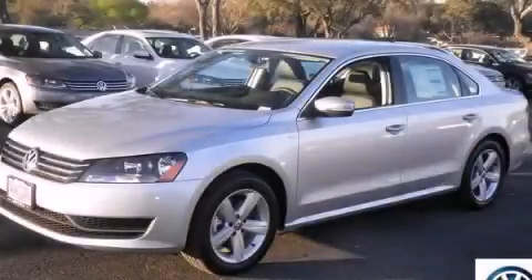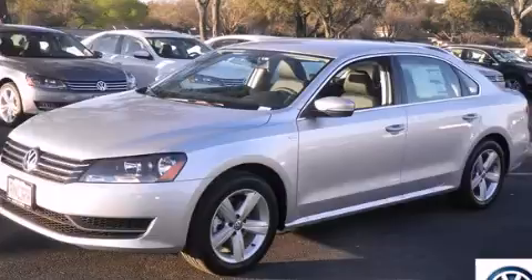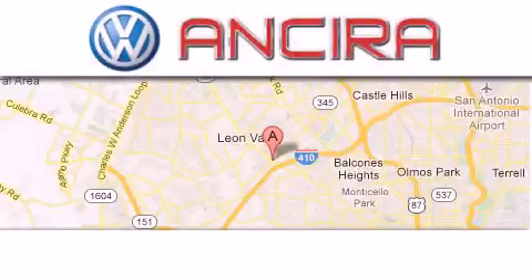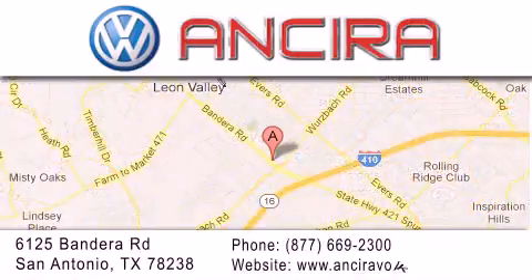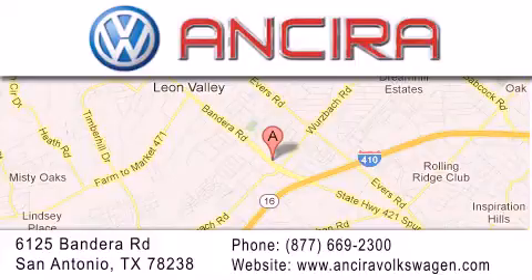Please call us today for more information on this great vehicle. Ansira Volkswagen is conveniently located at 6125 Bandera Road, just outside Loop 410. Come by and experience the Ansira Volkswagen difference today.